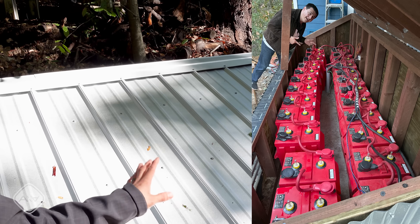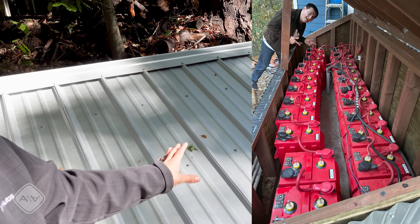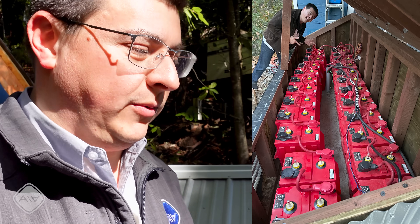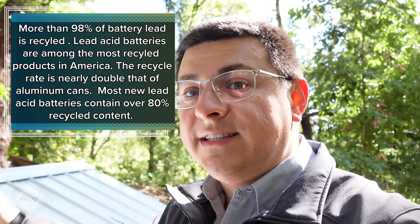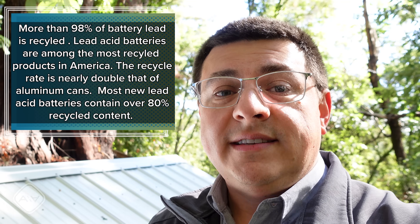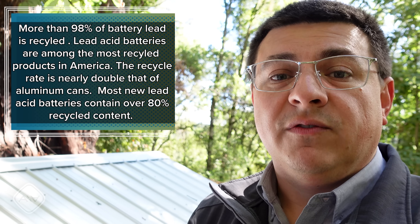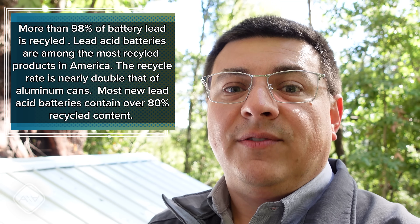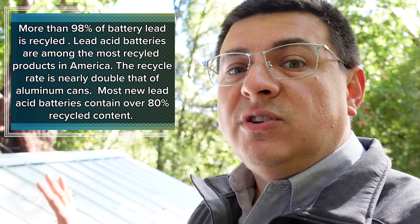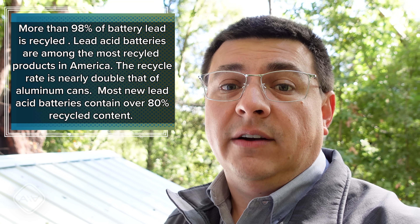Under the lid of this shed live about 18 tons of lead acid batteries. The nominal capacity of this battery pack is approximately 200 kilowatt hours. I chose lead acid batteries for several important reasons. Lead acid batteries are not only theoretically recyclable, they are already recycled — these batteries likely have a lot of post-consumer recycled content. Lead acid batteries have been used in car batteries for a long time, so there's an existing, cheap, and easy path to recycle and reclaim their components.